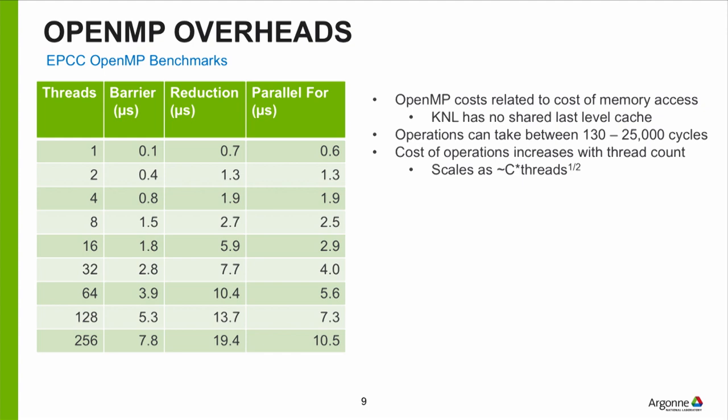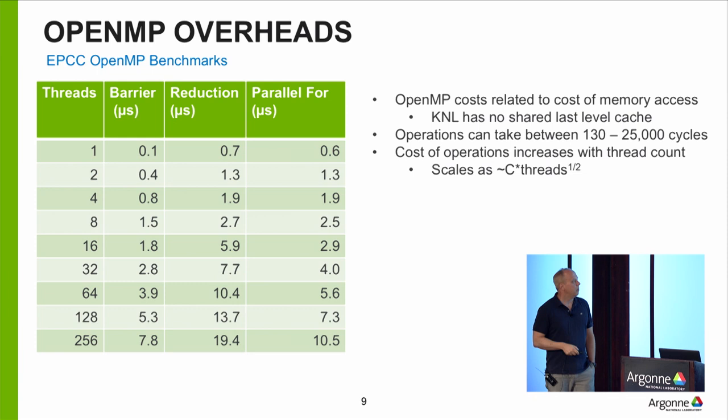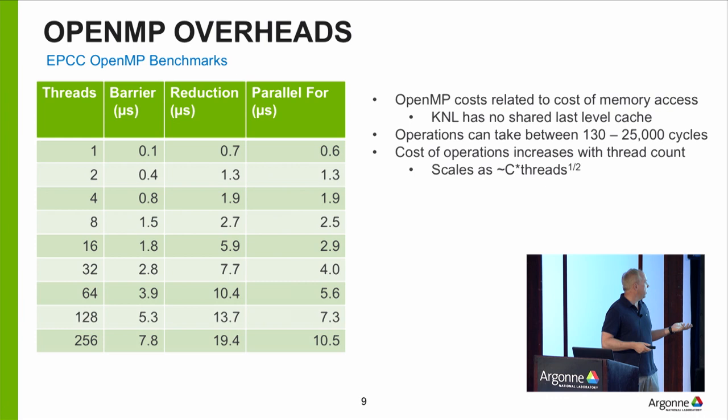For operations like a barrier, reduction, or launching a parallel region on one thread, a barrier takes 0.1 microseconds. As you bring more cores into the barrier, it takes much longer. Going from four threads to 256 threads, the cost of doing a barrier goes up by a factor of 10 — scaling as the square root of the number of threads. Intel could probably do better with a log-two dependence. The point is: throwing more cores on a system is great, but you have to coordinate them. As you throw more cores on the system, this coordination gets more expensive — you may spend more time in the barrier than actually computing.